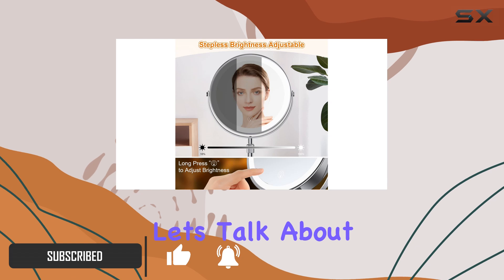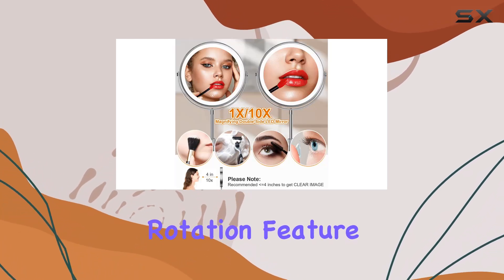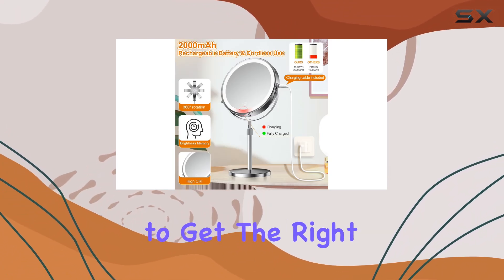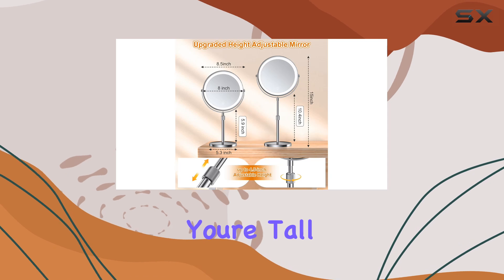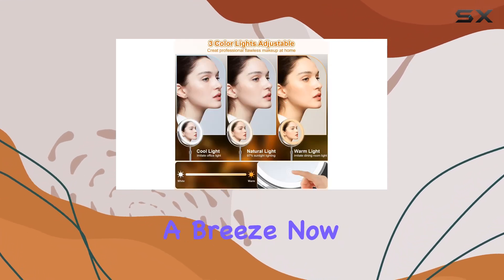First off, let's talk about the adjustable height and 360 degree rotation feature. It's a lifesaver, especially if you're tired of bending over awkwardly just to get the right angle. Whether you're tall or short, this mirror adjusts to your needs, making makeup application a breeze.